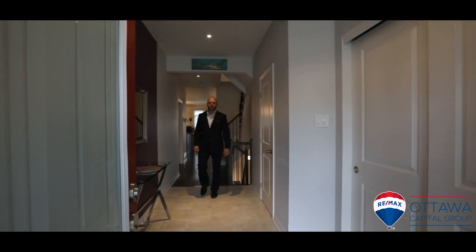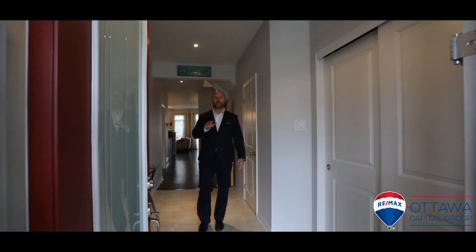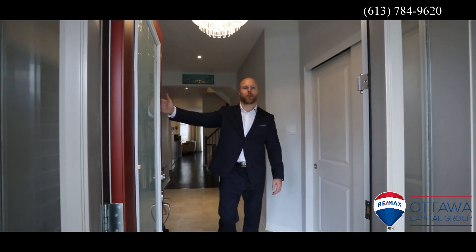So that's it guys. Hope you enjoyed the tour. For more information on this one or any other ones like it, go to our website at ottawacapitalgroup.com or call the number on the screen. See you next time.